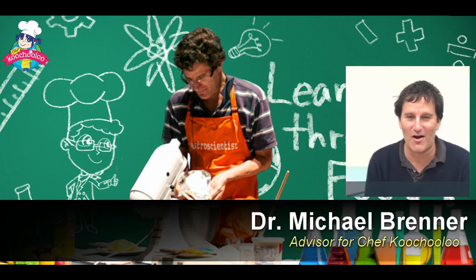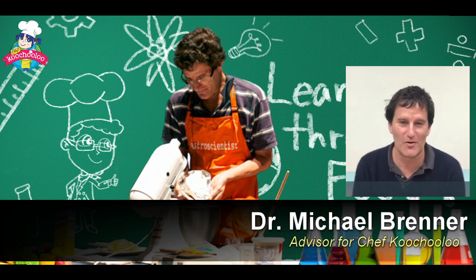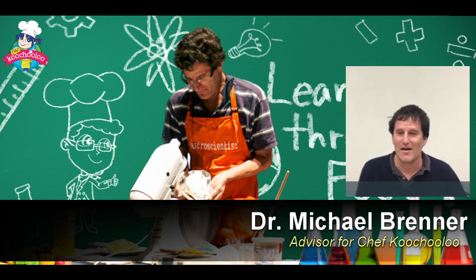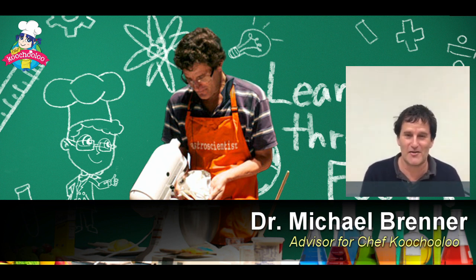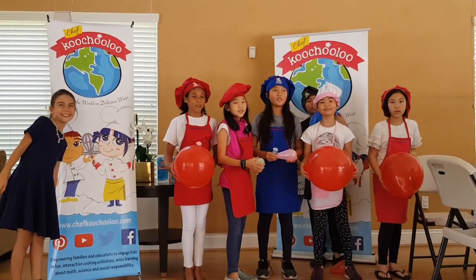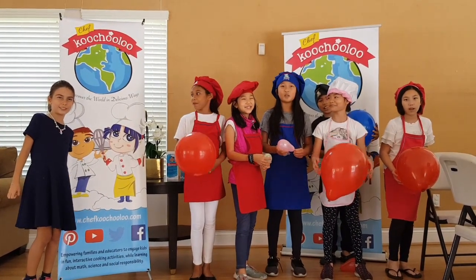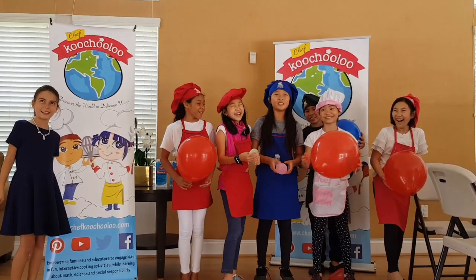I'm Michael Brenner from Harvard and I'm really excited to be here in this wonderful program teaching kids science through cooking. It was nice to finally meet Layla — we had talked online before but we finally got to meet in person. I got to see the kids taking the class and saw their excitement. Thank you so much to the National Science Foundation. This is delicious!